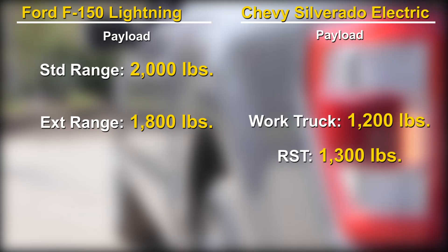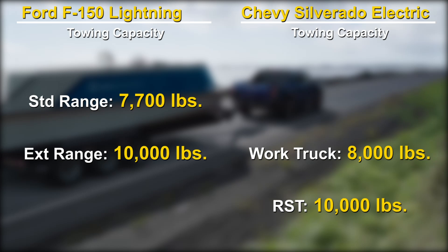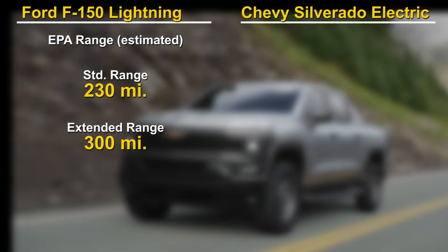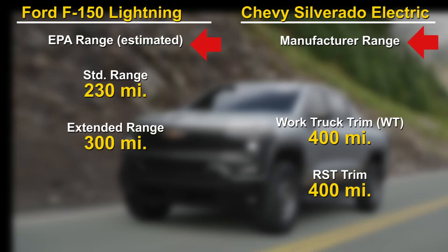Speaking of payload, the Ford clearly performs better than the Silverado. When it comes to towing, both are pretty close, but Silverado promises an impressive 20,000-pound towing capacity in a future version of the truck. Also impressive is Silverado's range. The F-150 Lightning comes in two battery sizes with two corresponding ranges. In its reveal, Chevy has only released a 400-mile number, which implies that at this time there is only one battery size. Important to note that Ford's numbers are EPA estimates, while Chevy's are the manufacturer's estimates.